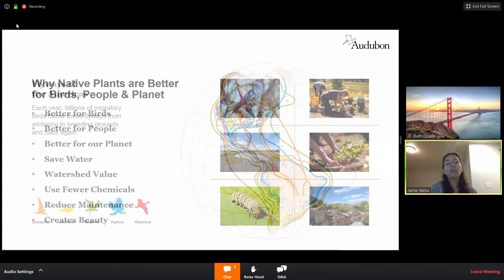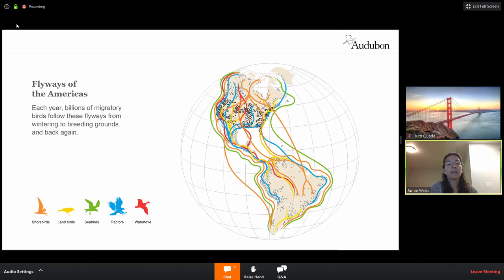Zooming out, this is how Audubon looks at conservation of birds throughout the flyways. We look at landscape-scale conservation through the lens of birds. Birds face many challenges throughout their lifetime — one of those is during migration. Your yard can really act as an oasis for them, providing food, shelter, and a place to rear their young.